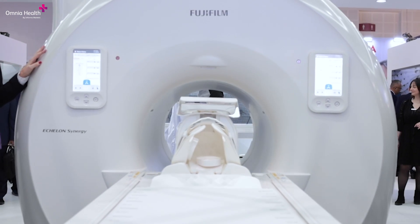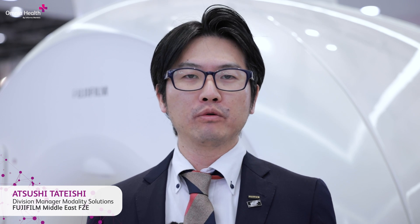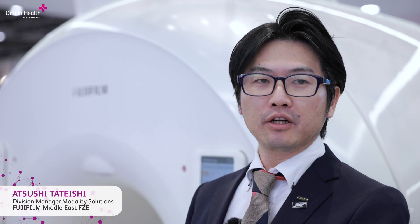We're very excited to introduce this new MRI. We incorporated AI to improve the whole workflow, including the scanning time and the preparation for patient positioning. From this brand new MRI, you can have the entire examination done with only one click.